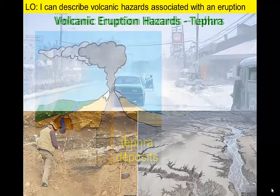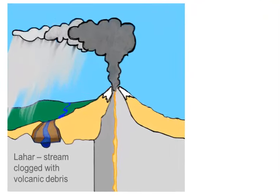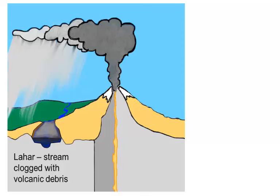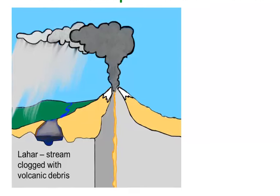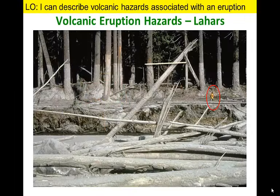Tephra that falls back to ground, or tephra deposits from previous eruptions, can mix with water in streams — from heavy rainfall or from melting glacial ice — to create mudflows. These volcanic mudflows are termed lahars and can be a dangerous hazard for communities many miles downslope from the volcanoes. When Mount St. Helens erupted in 1980, the lahars filled river valleys, leaving a mud line several meters up trees and carrying away bridges and buildings.